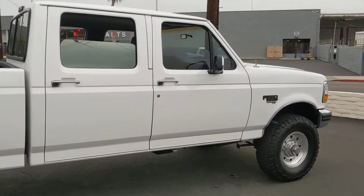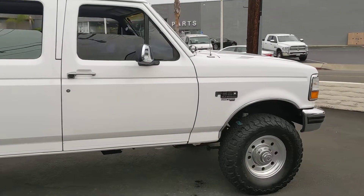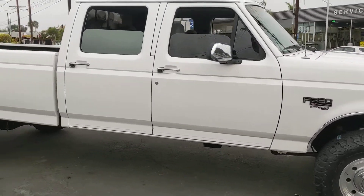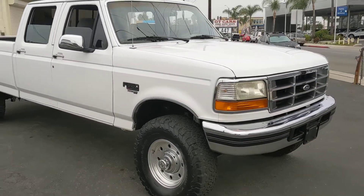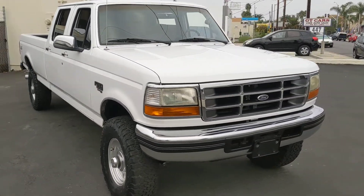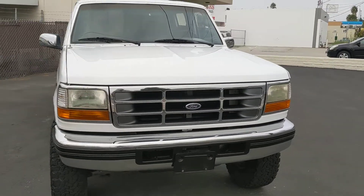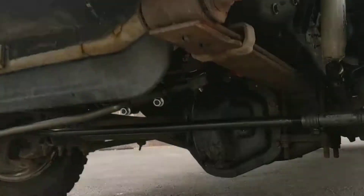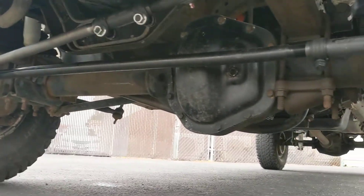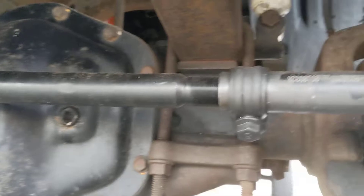No dings, no dents. Very straight body, as you can see by all the lines. This is a Southern California vehicle from San Diego, so you're not going to have any rust on this one.